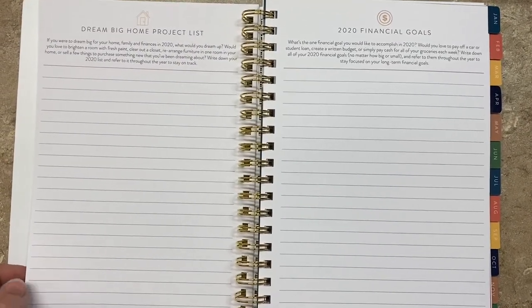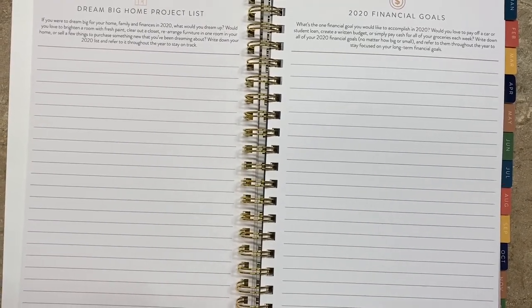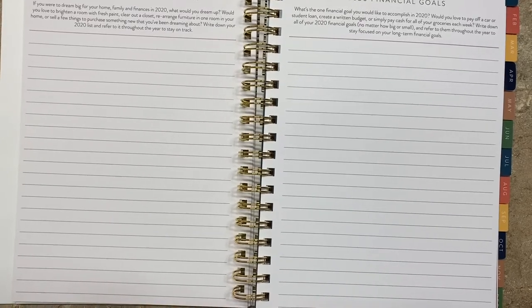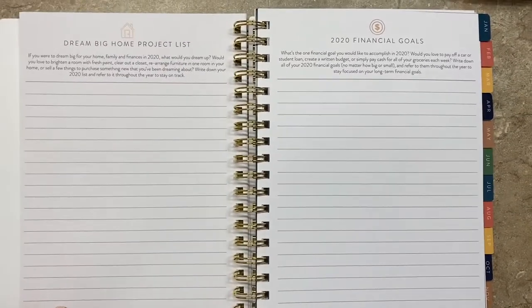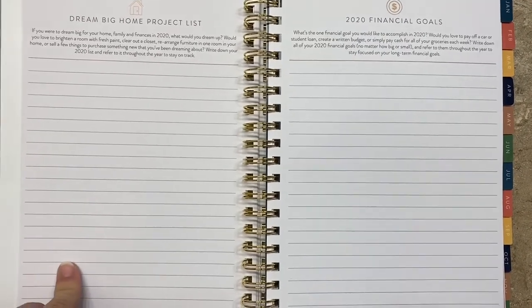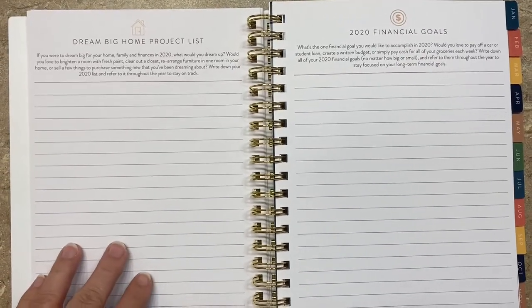There's a dream big home project list — what do you want to do in 2020? We did some projects in 2019. In 2020, I think we're going to redo our kitchen countertops. We're also finishing an unfinished bedroom this year. And then smaller home projects, like working in the garden and planning that out.